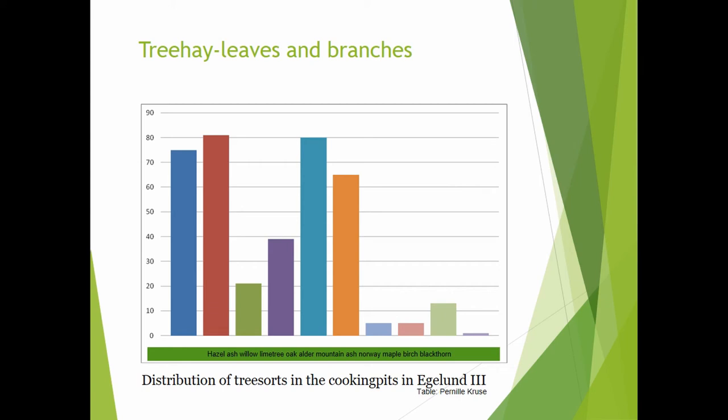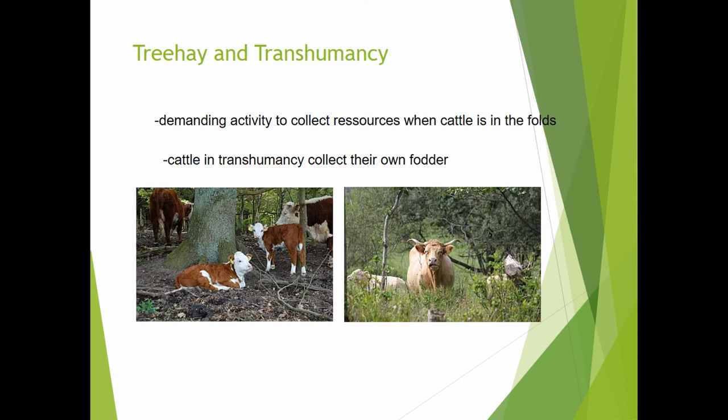If we think about how cattle were kept in the Bronze Age, we presume they were not kept near the houses but wandered around in herds. However, sometimes they had to be collected and used for different assemblies. When cattle were assembled and had to be kept near the community or village, they needed a lot of fodder. We suggest that the branches and twigs found in the cooking pits are leftovers showing that cattle were fed with this tree hay. Our macro fossil botanical analysis also showed that the forest in the Bronze Age was used systematically and all resources were carefully managed.